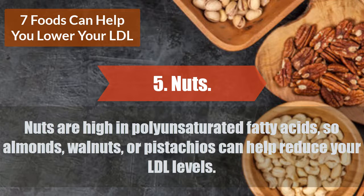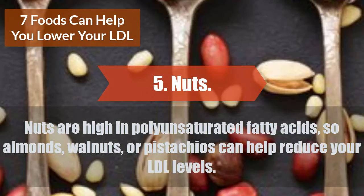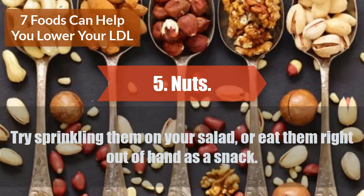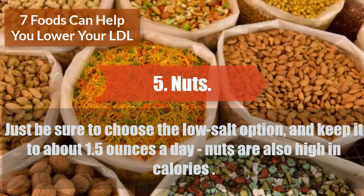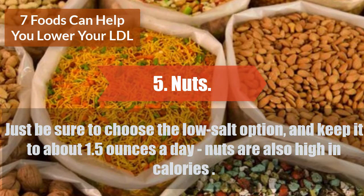Nuts are high in polyunsaturated fatty acids, so almonds, walnuts, or pistachios can help reduce your LDL levels. Try sprinkling them on your salad, or eat them right out of hand as a snack. Just be sure to choose the low-salt option and keep it to about 1.5 ounces a day, as nuts are also high in calories.